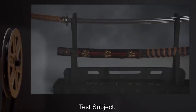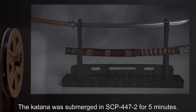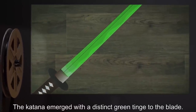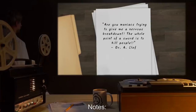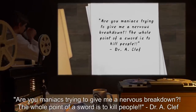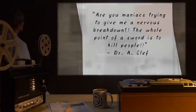Date: expunged. Test Subject: 1 Katana. Procedure: The Katana was submerged in SCP-447-2 for 5 minutes. Results: The Katana emerged with a distinct green tinge to the blade. Dr. Clef confiscated the Katana before any tests could be conducted on its performance. Notes: Are you maniacs trying to give me a nervous breakdown? The whole point of a sword is to kill people! — Dr. A. Clef.